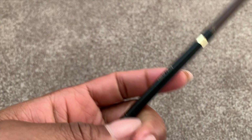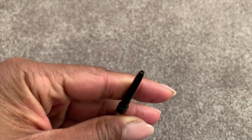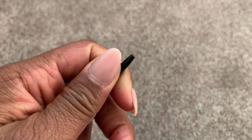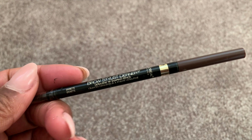I used up the L'Oreal Brow Stylist Definer in the shade Brunette — this is a staple. I go through them like water. This is a perfect dupe for Benefit's Precisely My Brow. It is really fine, really good, and long lasting. I already have another two-pack ready to go in my bathroom.